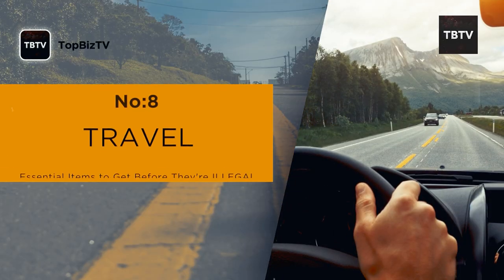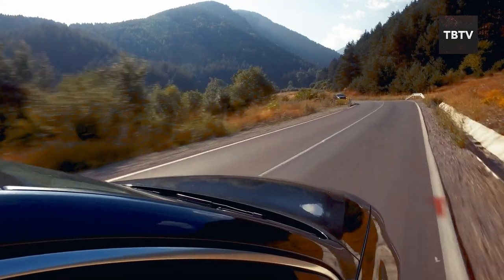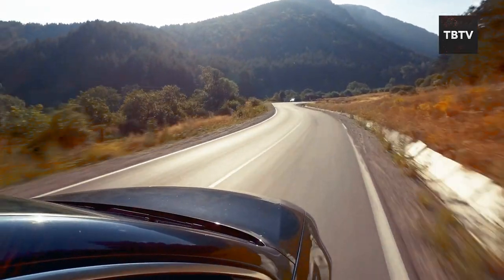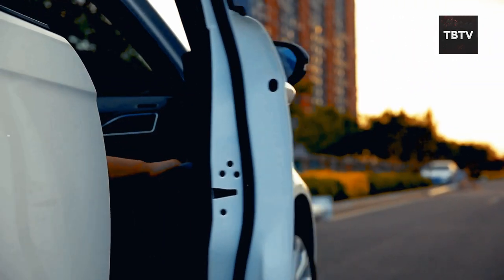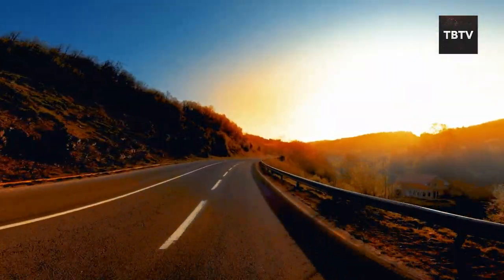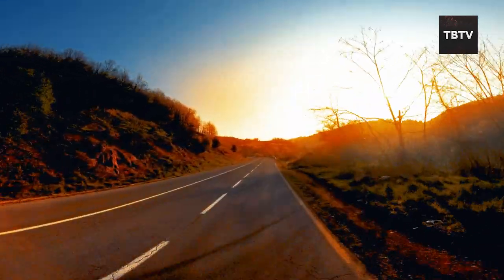We need to talk about travel. Most people don't think twice about it — we hop in our cars, book flights, and explore new places. But what if that freedom to travel could be restricted in the future?